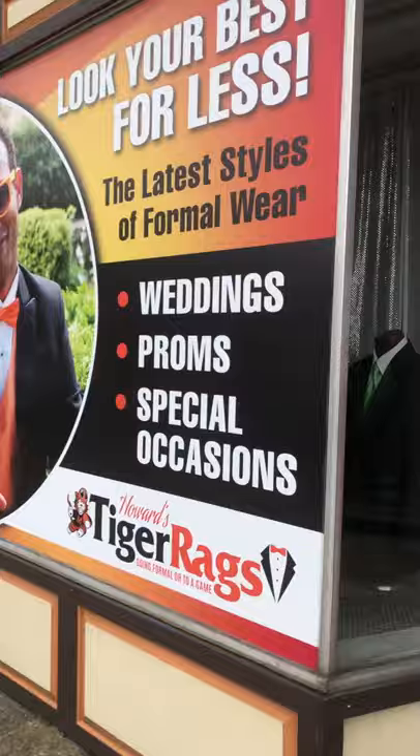Hey guys, we're NANA, and this is downtown Massillon, Ohio. It was founded in 1826 by James Duncan, and this is Howard Tiger Rags.